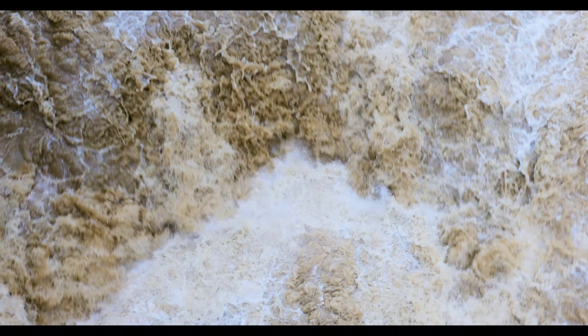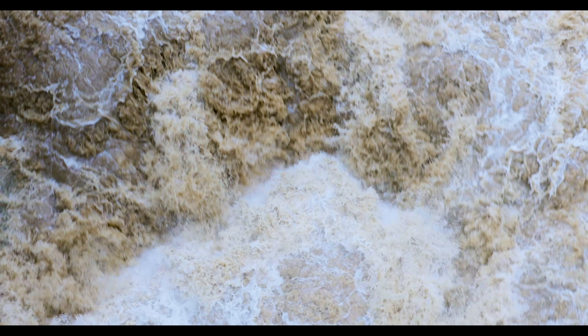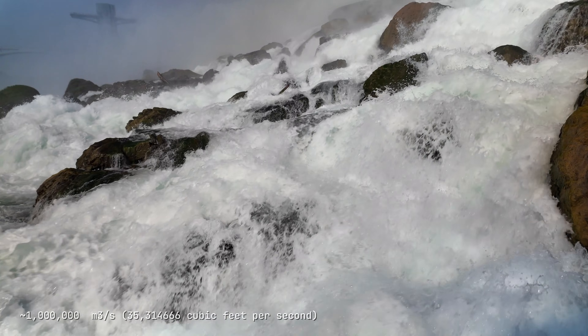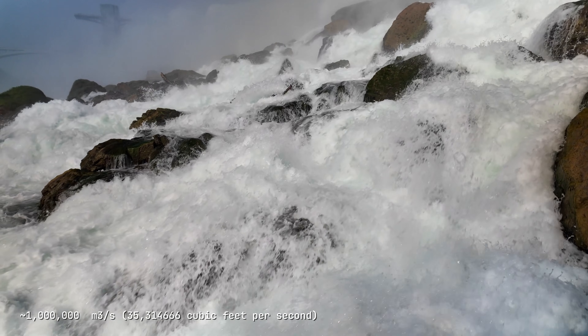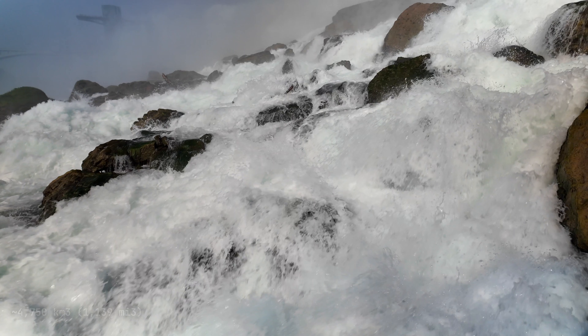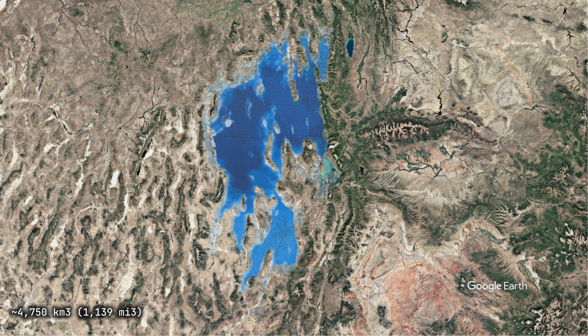The breach rapidly eroded through the alluvial sediments and into underlying bedrock. Water that had been held back for millennia suddenly found an escape route. At peak discharge, it's estimated that almost one million cubic meters per second poured through the breach. The flood is estimated to have lasted for weeks, possibly months. In total, the Bonneville Flood drained approximately 4,750 cubic kilometers of water, and the lake level dropped 107 meters.